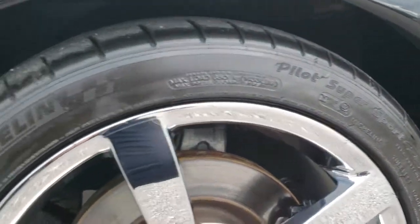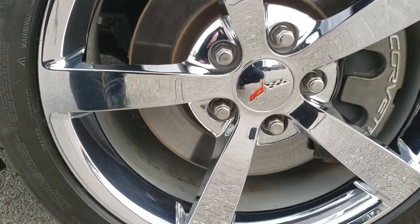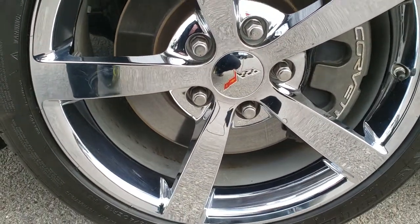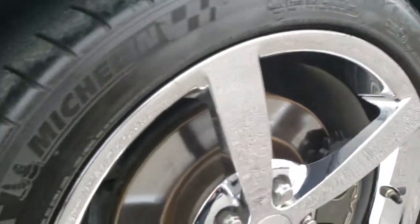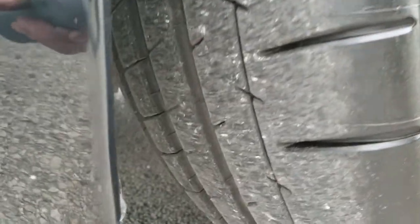It has the 18-inch chromed alloy rims, no scuffs or scrapes on that rim. It has Michelin Pilot Super Sport 245/40ZR18 tires. These tires have a good amount of tread left on them.